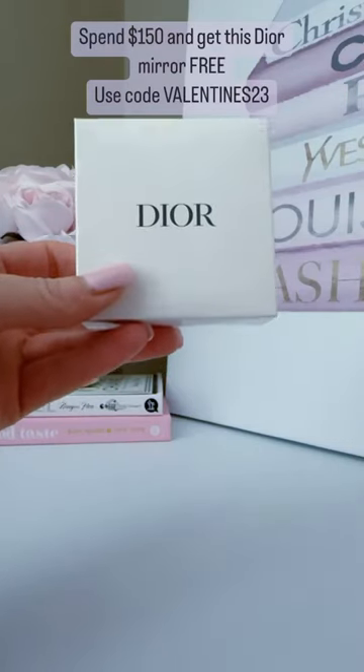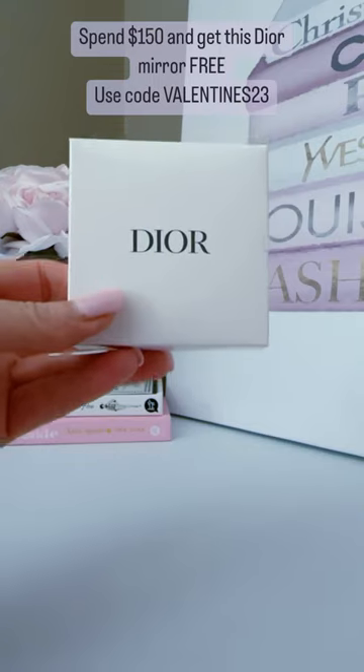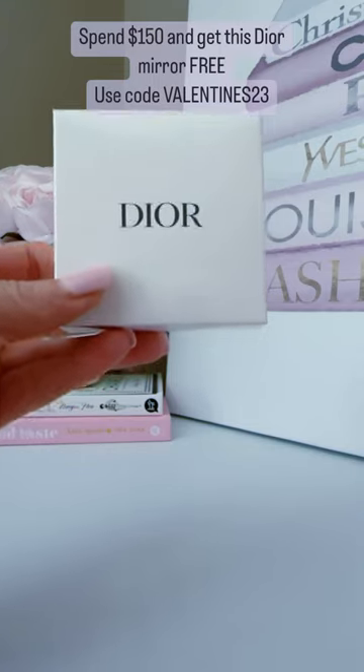Hey guys, I wanted to share with you the free gift with purchase that I got from Dior Beauty. They have some of the best free gifts with purchase and I could not resist this.